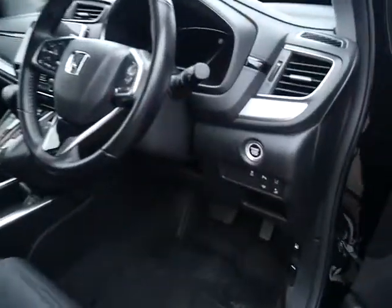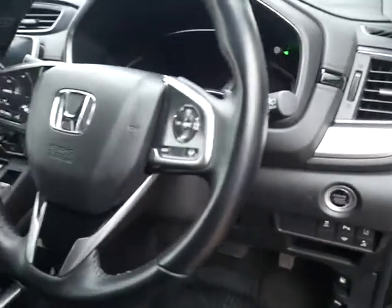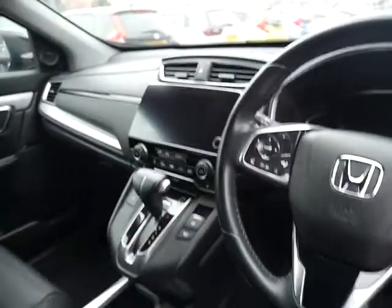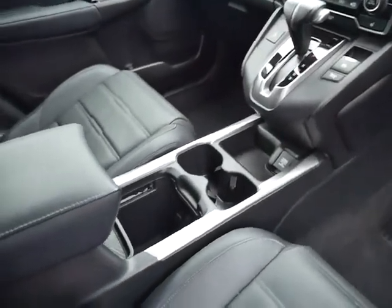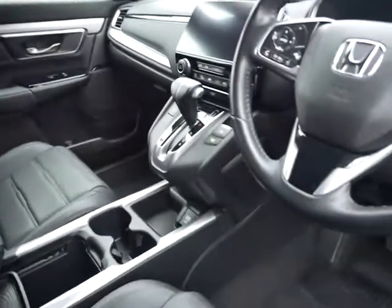Onto the front there's keyless entry and stop start, and a multifunction steering wheel with intelligent adaptive cruise. This has got built-in sat-nav, digital radio and is Android and Apple CarPlay ready. There's your gear lever, some storage space in the center console and heated front seats as well.